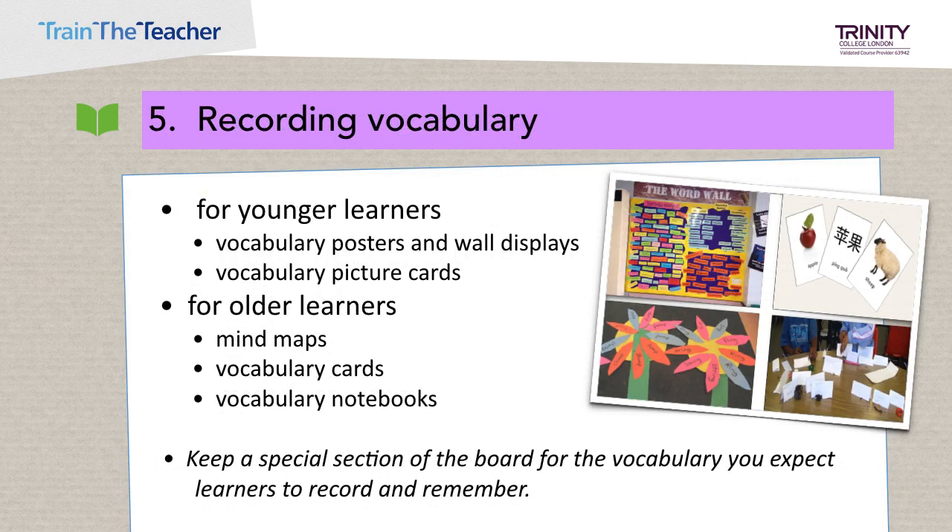There are many different ways of recording vocabulary, and these records can help learners remember and review words. For younger learners, you can use vocabulary posters and wall displays — children can label a zoo or parts of the body — and ask them to create their own vocabulary picture cards to review regularly. For older learners, you could use mind maps, which are especially helpful to see connections between words; vocabulary cards that include a definition, an example sentence, and the part of speech; vocabulary notebooks organized by date, topic, or alphabetically. A useful constant is to keep a special section of the board for vocabulary you expect learners to record and remember.